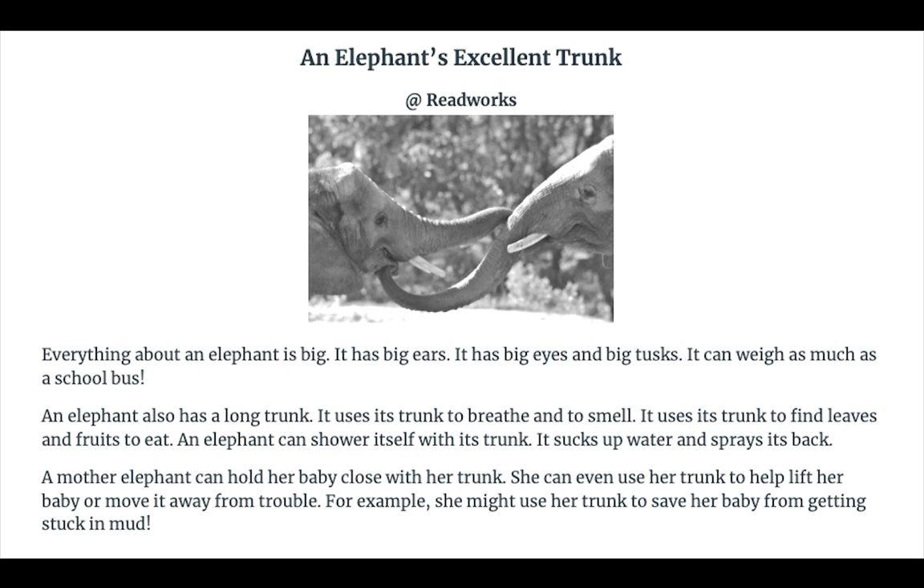It sucks up water and sprays its back. A mother elephant can hold her baby close with her trunk.